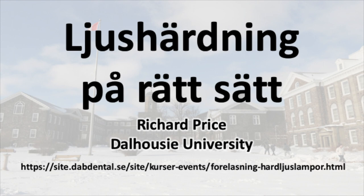The following set of slides is going to give you a brief overview of a lecture I'll be giving in Sweden.